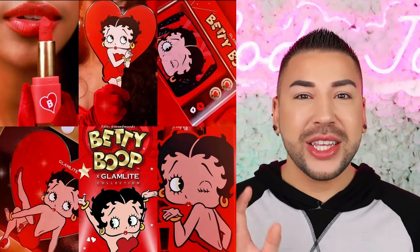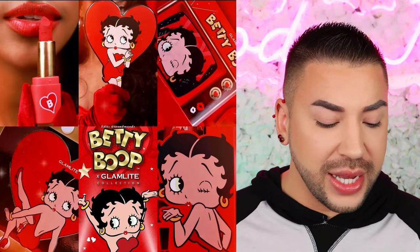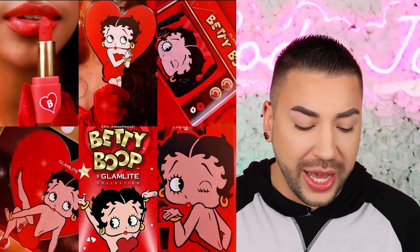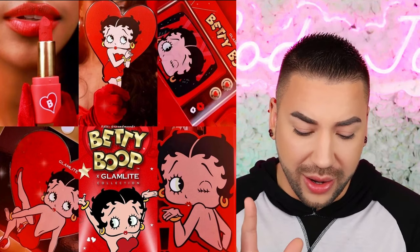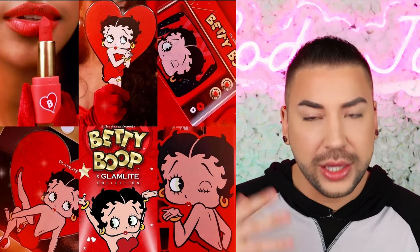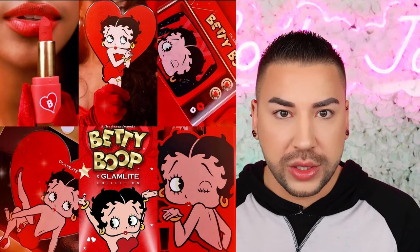Up next, we have a sneak peek from a new collection from Glam Light — I'm very, very excited about this. This is the new Betty Boop x Glam Light collection. I'm seeing a palette, a mirror, lipsticks, and more. This says it's going to be available February 2nd on their website. This is looking really cute. I love Valentine's Day, I love reds and pinks, and Betty Boop is such a cute iconic character. The Glam Light team did a very good job incorporating this theme and character in all these photos. From what I can see, I'm liking it. It's nice to see brands that actually execute collaborations with effort — shade intended. Do I think this is going to be worth the wait? Absolutely.